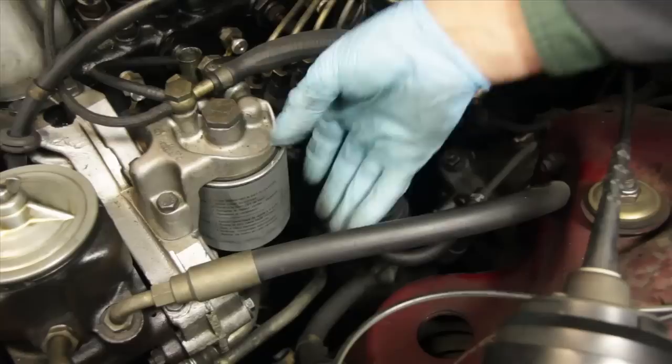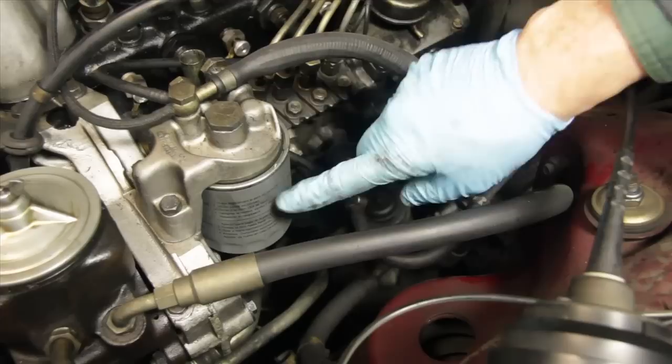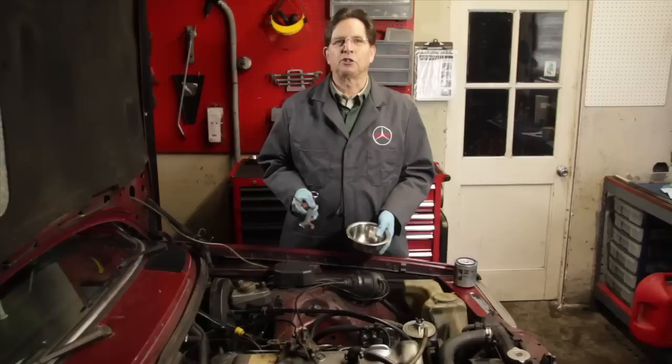The second filter is called the primary filter, and it's a spin-on type that's located right below this housing in the left front of the engine, attached by a through bolt. The purpose of the primary filter is to protect the injection pump from fine particulates and any moisture that might be in your fuel.